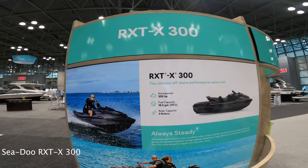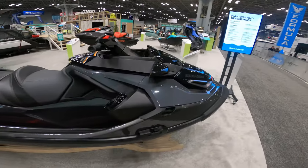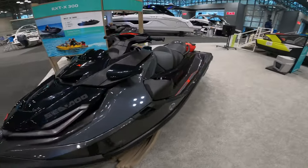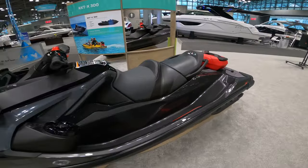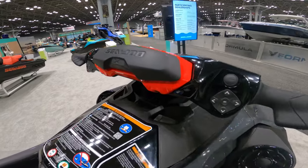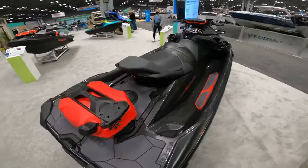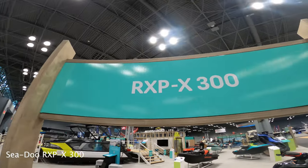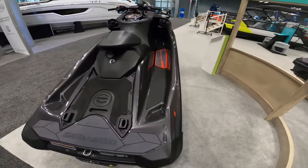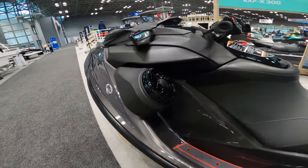Here we have the RXT-300 — another very popular Sea-Doo. This blackout color is so sick with the red accents. And here we have the RXP-300 — another very popular Sea-Doo. Let's go ahead and get some finer details.